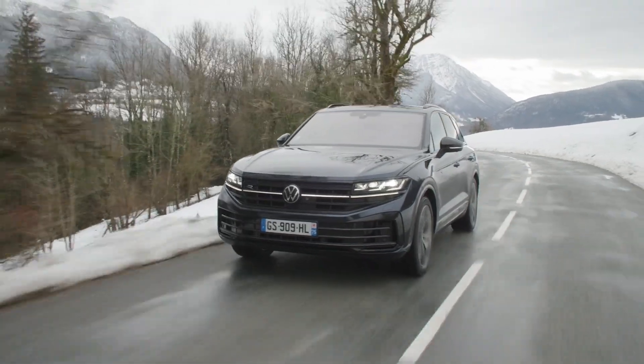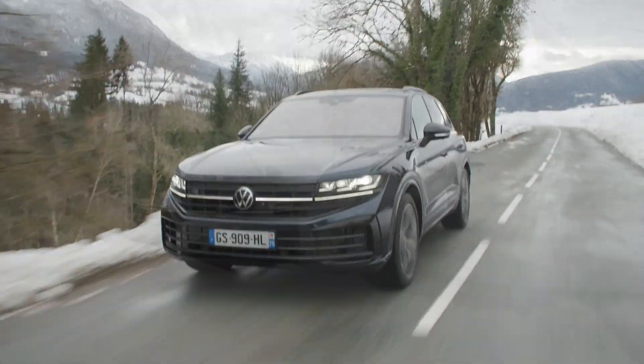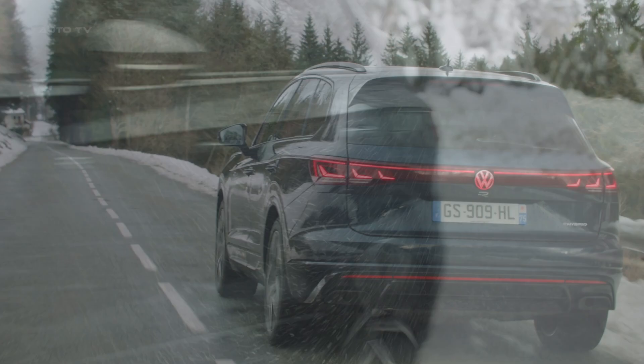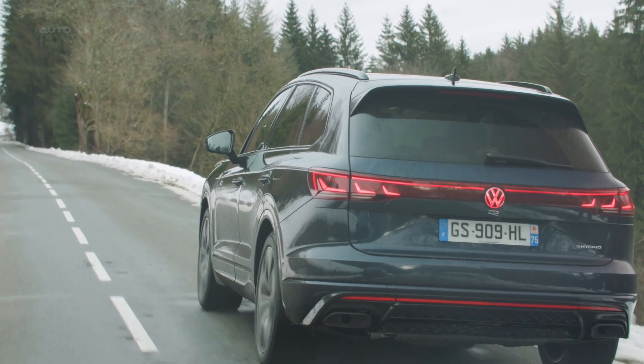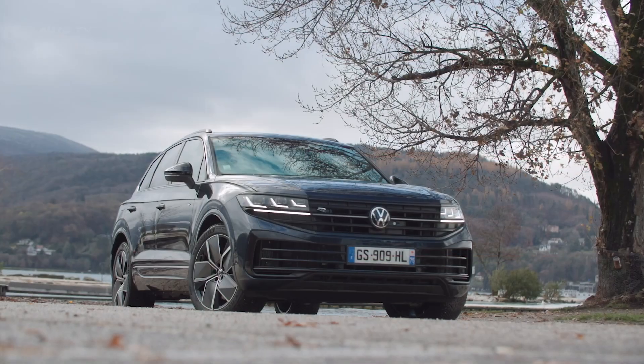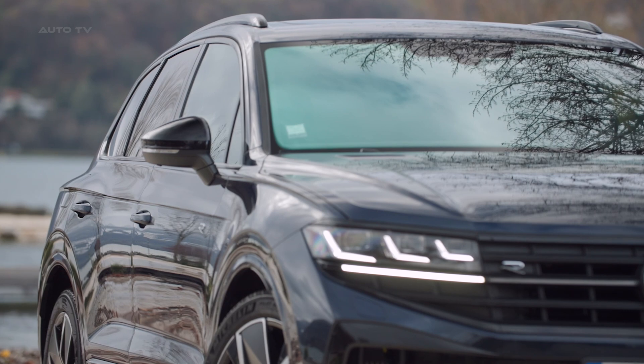Volkswagen has unveiled the latest iteration of its flagship SUV, the Touareg. Now entering its third generation, the 2024 Touareg brings updated styling, new technology features, and revised powertrain options, including two new plug-in hybrid variants. We took a closer look at the Touareg E-Hybrid to see how Volkswagen's sophisticated large SUV is evolving.